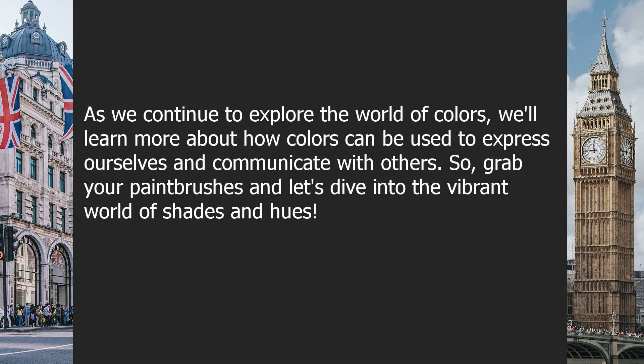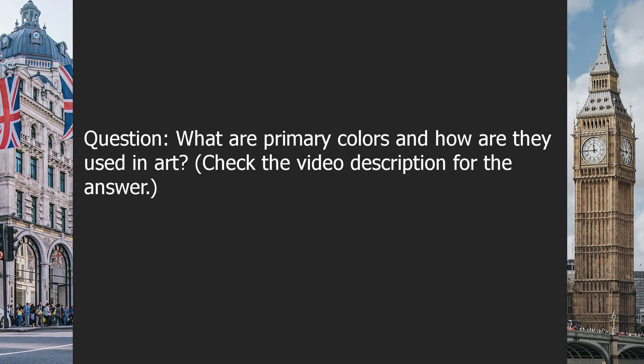So, grab your paintbrushes and let's dive into the vibrant world of shades and hues. Question: What are primary colors and how are they used in art? Check the video description for the answer.